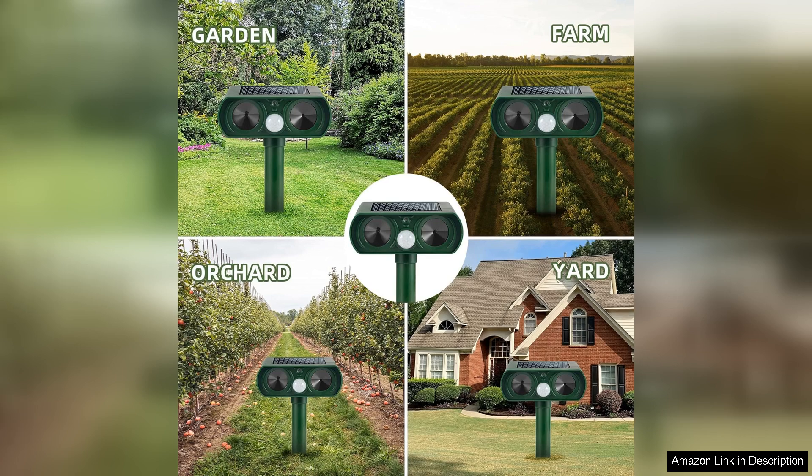Overall, the 4-pack ultrasonic animal repellent devices are a practical investment for anyone seeking to protect their outdoor space from unwanted animals. They combine ease of use, effectiveness, and an eco-friendly approach, making them a worthwhile addition to any garden or yard. I highly recommend giving them a try.